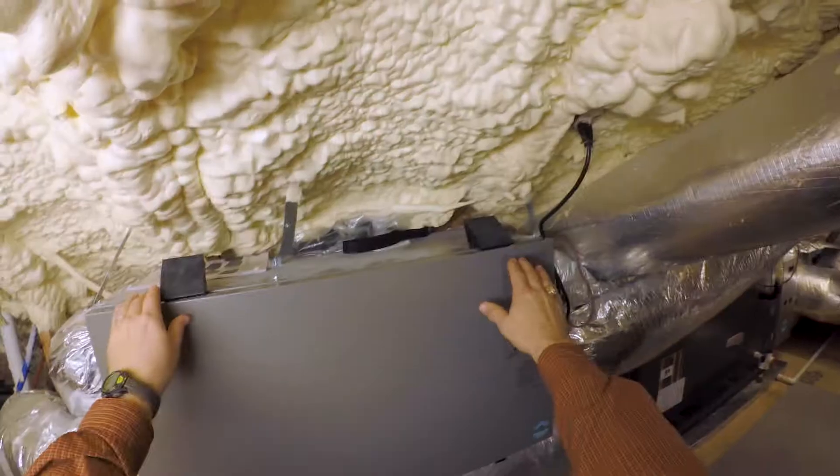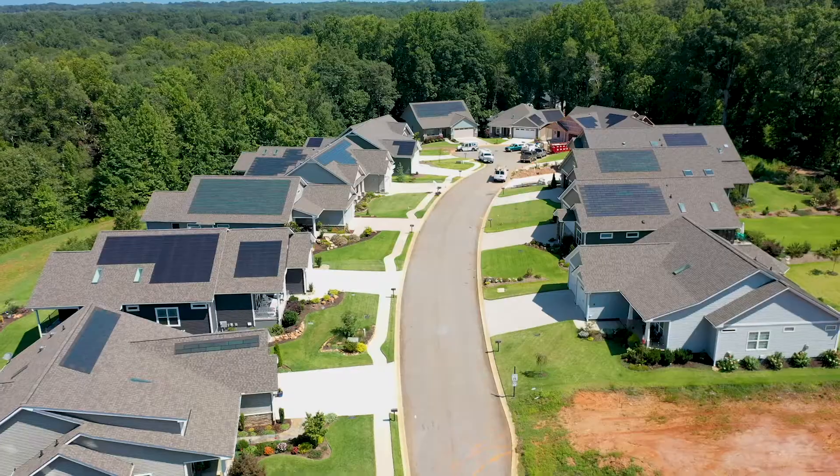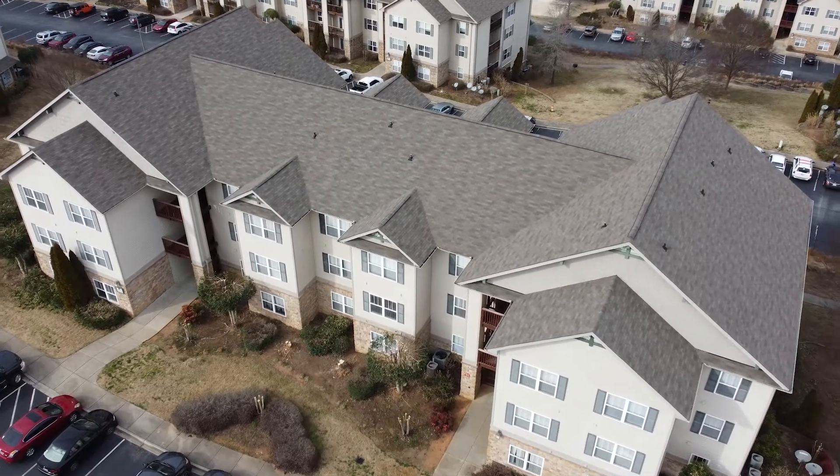Hey, Todd Usher with Addison Homes, and today we are going to do some forensic investigation on some comfort issues. We're here in Clemson, South Carolina, looking at some condominiums behind me.